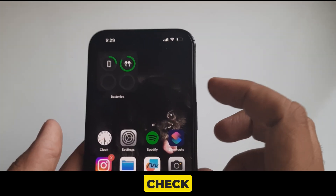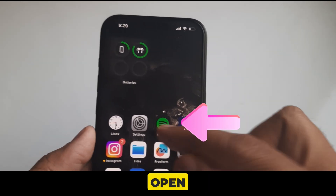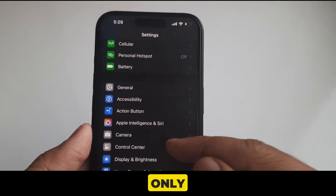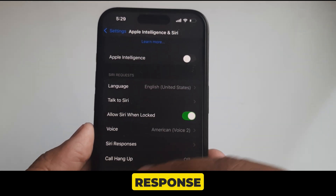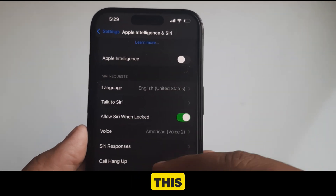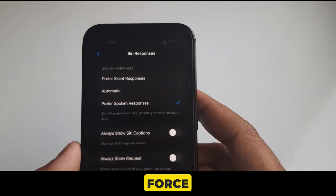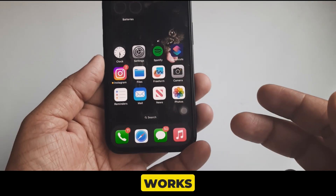Solution 4 is double-check the settings for Siri responses. Open the Settings app and scroll to Apple Intelligence and Siri, or on your device it may say only Siri or Siri and Search. Tap on Siri Responses, which appears above the Call Hangup option. On this settings page, click on Prefer Spoken Responses. Now force close the app and ask Hey Siri — this should work.